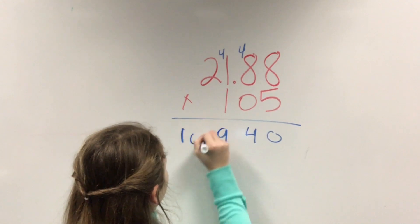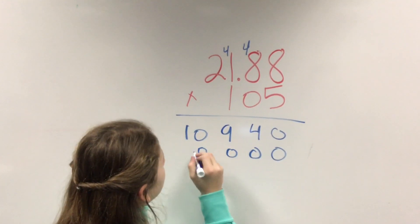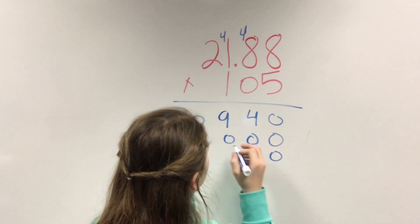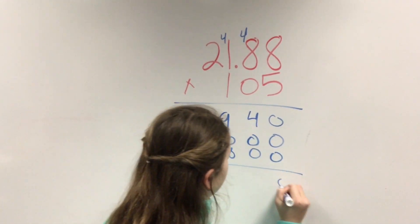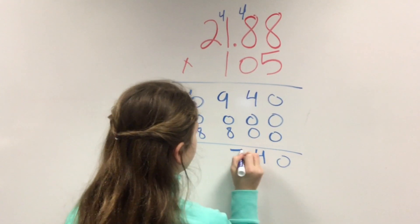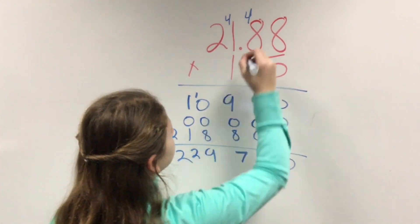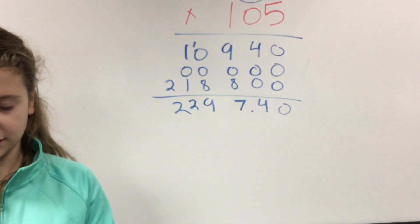There's also a cost for someone to manage the splash pad. The town of Walker Russo spent 105 man hours this past summer at a cost of $21.88 per hour. Multiplying the amount per hour by the number of hours, we get a total of $2,297.40.